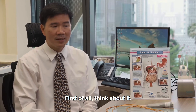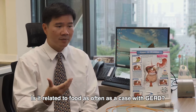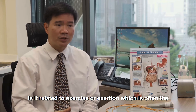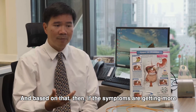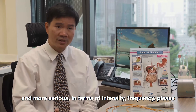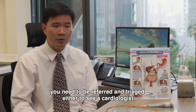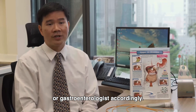Think about it and ask yourself: when is the chest pain occurring? Is it related to food, as is often the case with GERD? Or is it related to exercise or exertion, which is often the case with heart disease or angina? Based on that, if the symptoms are getting more serious in terms of intensity or frequency, please see your primary care practitioner, who will decide whether you need to be referred to a cardiologist or gastroenterologist accordingly.